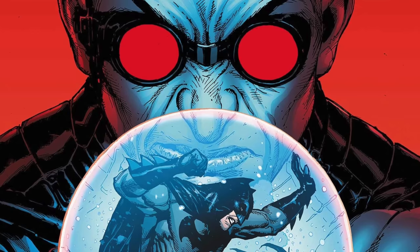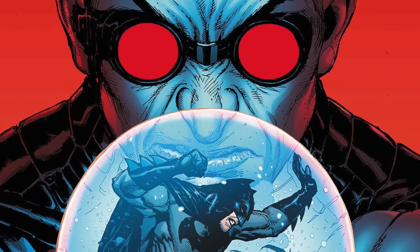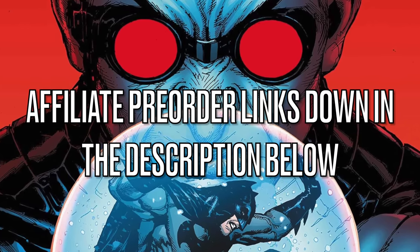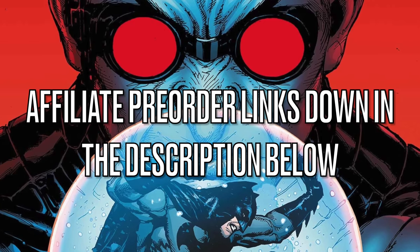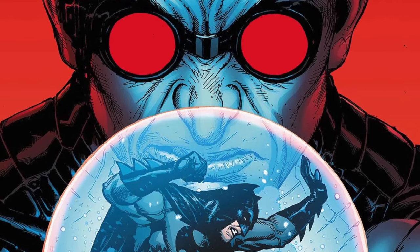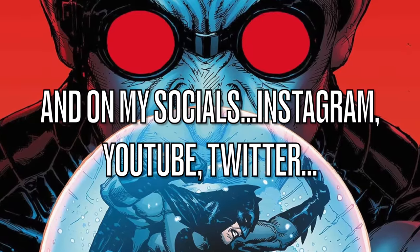Before we get into it, as always, if you are interested in any of these figures that you see, I will have affiliate links down in the description below. They may not be available the exact moment you watch this video, but rest assured I will put them there, along with links on my socials — Instagram, you get the idea.